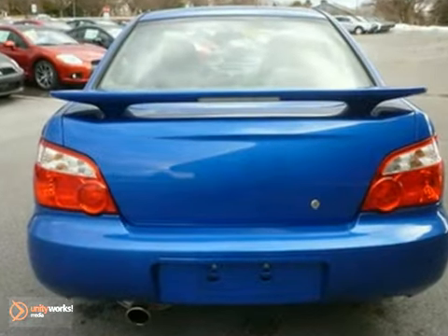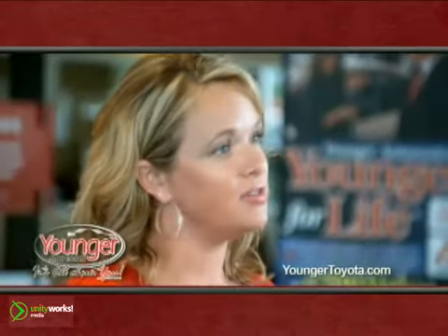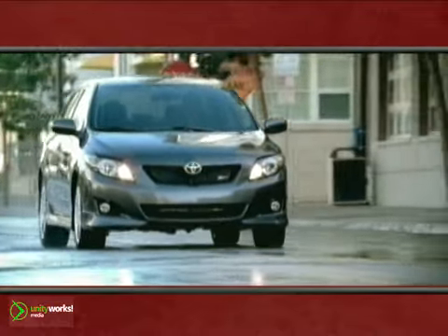Come in for a test drive today. It's all about you at Younger Motor Cars, delivering satisfaction and quality selection. Visit us today at 1945 Dual Highway in Hagerstown, Maryland.